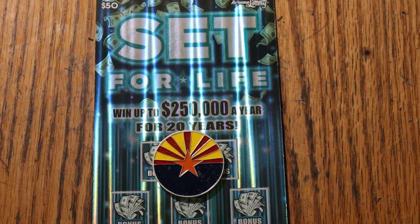What's up, YouTube? Welcome to the March 26th edition of the One a Day in March series featuring Arizona Lottery's $50 Set for Life.